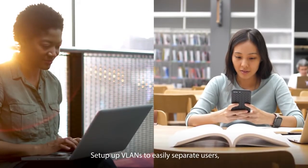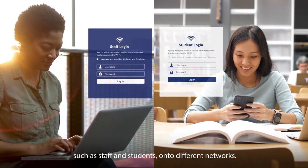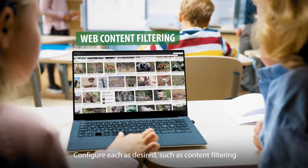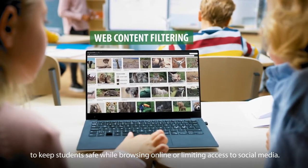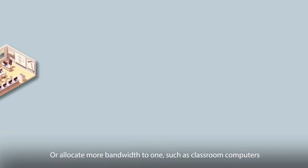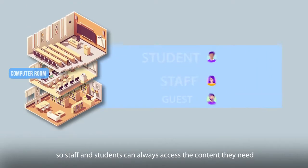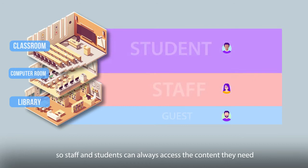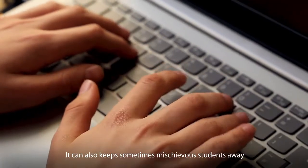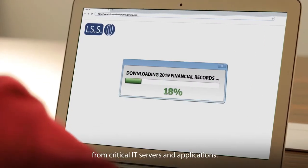Set up VLANs to easily separate users, such as staff and students, onto different networks. Configure each as desired — such as content filtering to keep students safe while browsing online, or limiting access to social media. Or allocate more bandwidth to one network, such as classroom computers, so staff and students can always access the content they need without having to fight for bandwidth. It can also keep sometimes mischievous students away from critical IT servers and applications.